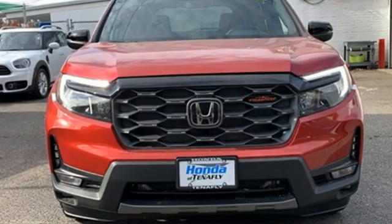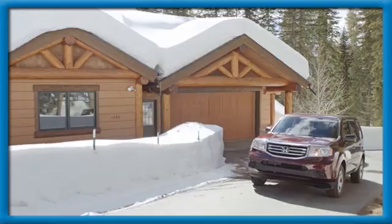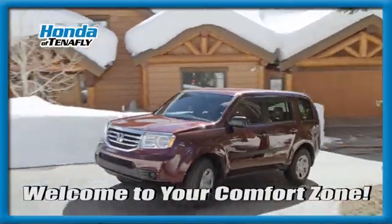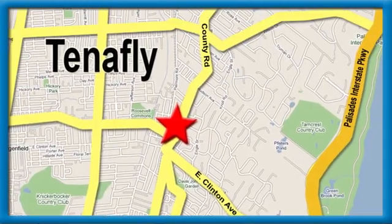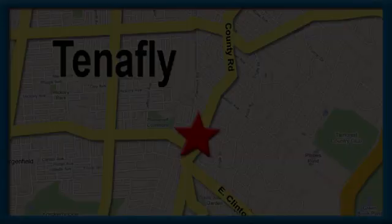If you've been waiting for the perfect time for a test drive, the time is now. Experience it today. Welcome to your comfort zone. Honda of Tenafly. We're conveniently located minutes away from Route 4, Route 9W, and the Palisades Interstate Parkway.